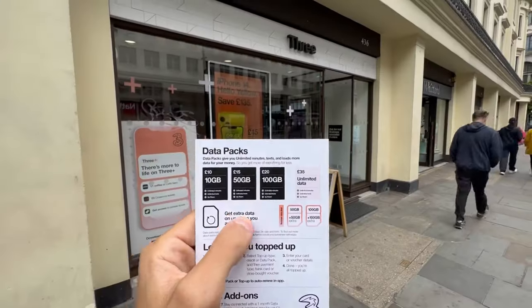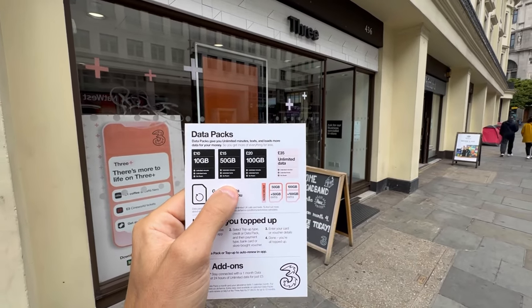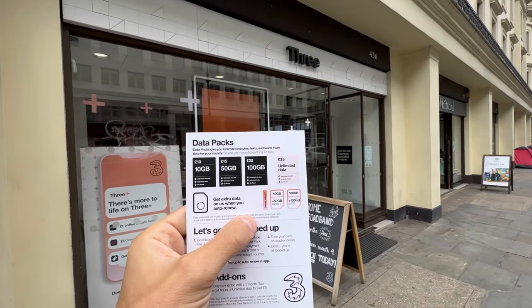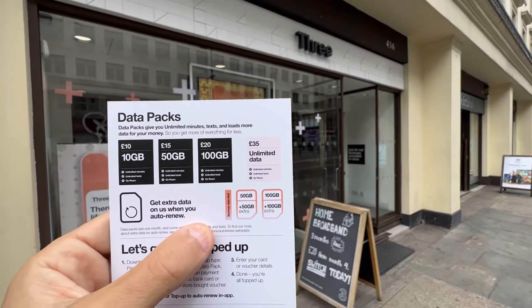Let me give you a comparison of the prices of prepaid SIM cards available in the United Kingdom. At the Three store, prepaid SIM cards for tourists start from £10, which is about $12.50 USD, and you get 10 gigabytes. For £15 you get 50 gigabytes of data, and there is also a prepaid SIM card with unlimited data for £35.